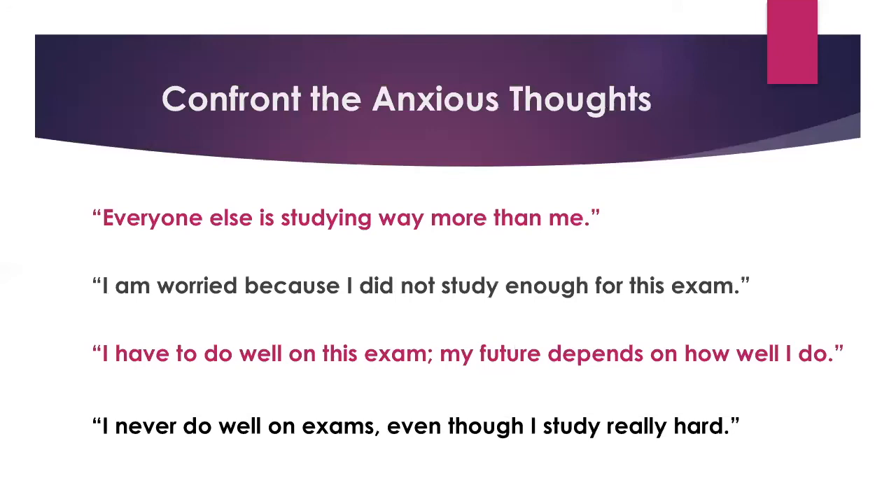The next anxious thought is 'I am worried because I did not study enough for this exam.' If you might not have studied enough, table the issue — walk into the exam with the purpose of using everything you know to your advantage. Think about all the test-taking strategies we've talked about and think about how you can plan to study more effectively next time. Think about how you can problem-solve, change it into a positive, and move forward.